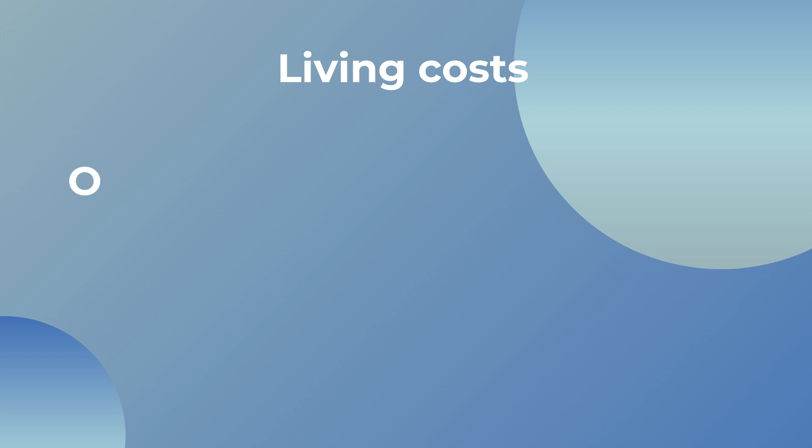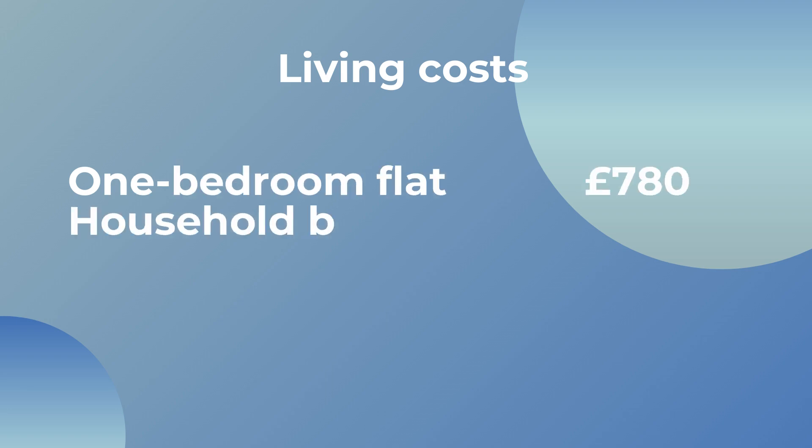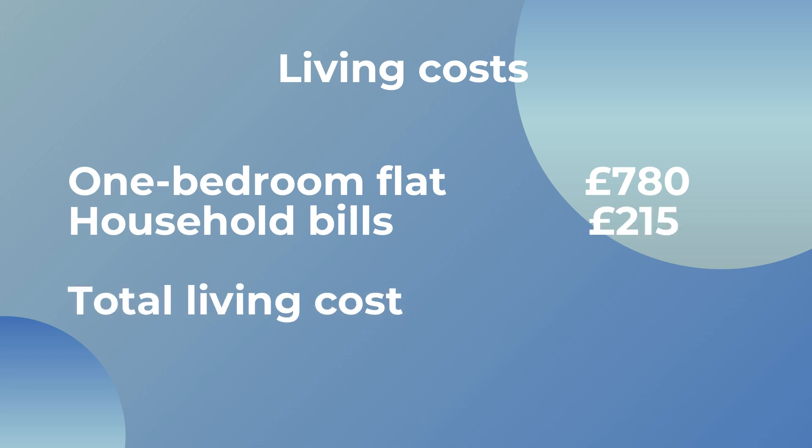So my total expenses for household bills is around £215 a month, and with my rent and living costs combined it's a total of £995 a month.